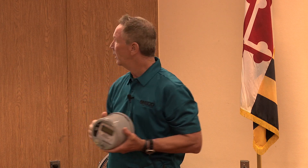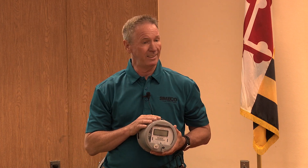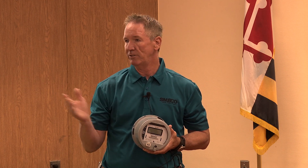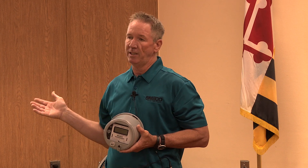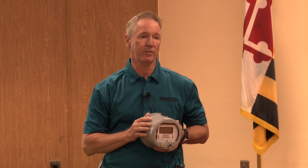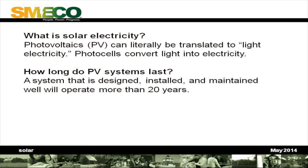A solar panel and this meter are somewhat incompatible. The reason is the solar panel takes all the heat, does all the work, and this meter gets all the credit. So let's go to my questions. What is solar electricity? Photovoltaics, or PV, can literally be translated to 'light electricity.' Photo cells convert light into electricity. How long does this system last? 20 years, as long as it's maintained, installed properly, and designed properly — and oftentimes even longer than that.